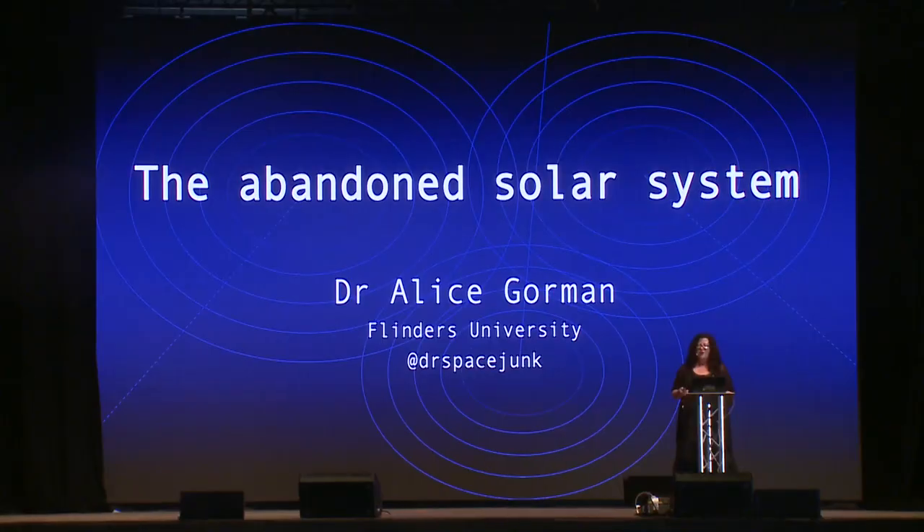It could be 50 years, it could be 100 years, maybe it's 500 years. The time isn't really important. But we're approaching our solar system, the one that we live in, from the outside. We have no idea what we're going to find in this solar system.